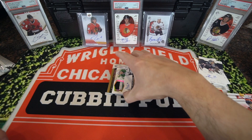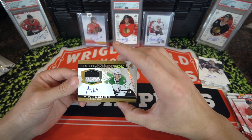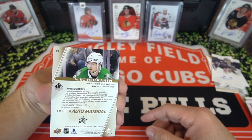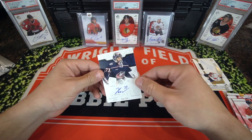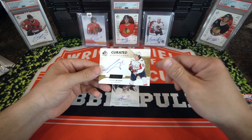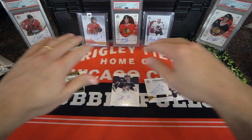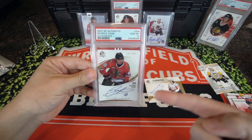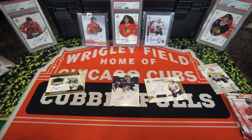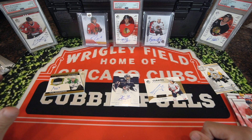We ended up getting three autos. Here is the Miro Heiskinen Limited Auto Materials — kind of cool. And then Future Watch signed out of 399, and then the Sonny Milano. Anytime I display cards from my PC or cards I want to get — like the Patrick Kane Future Watch Auto out of 999 — I end up not doing well in the break. I really got to stop posting the cards I want as a good luck charm.